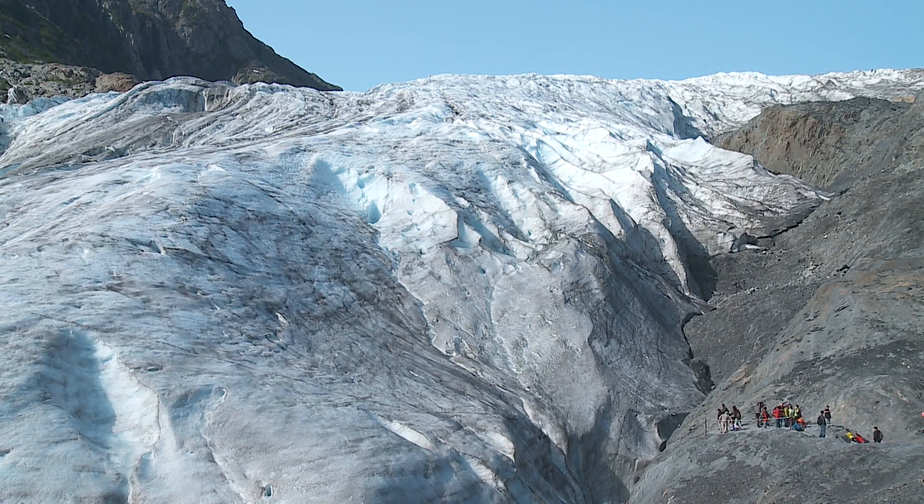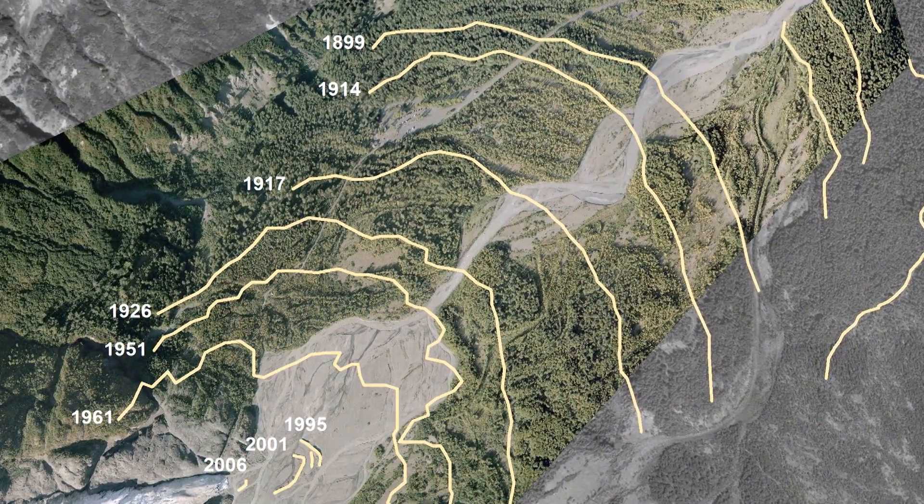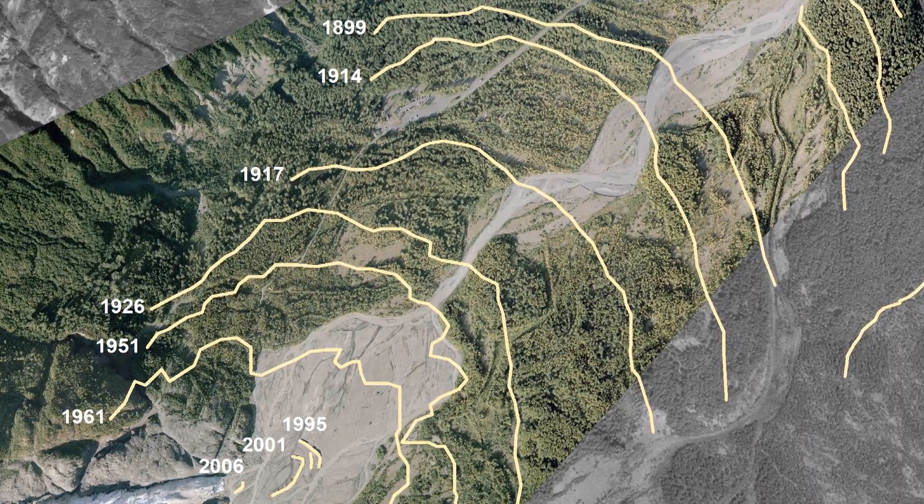In the case of Exit Glacier, we have scientists who've been looking at it and evidence that the glacier has left behind. We can track that retreat for about the last 200 years. And we can say with confidence that in the last decade, that rate has increased.